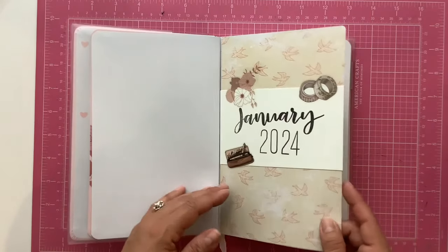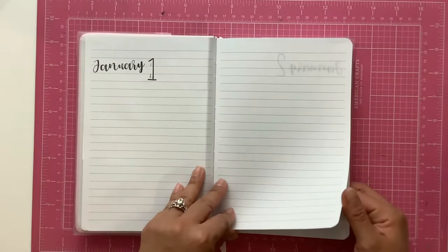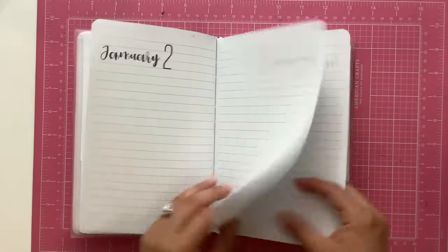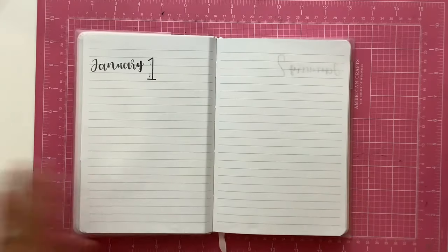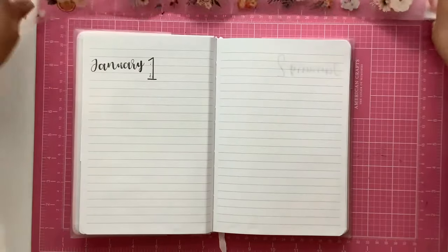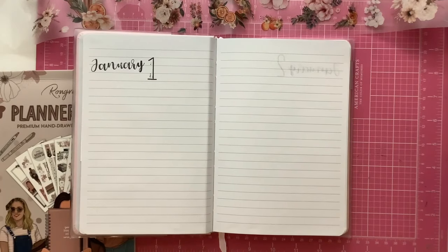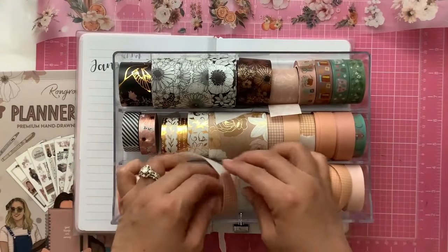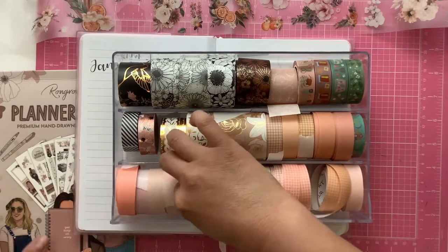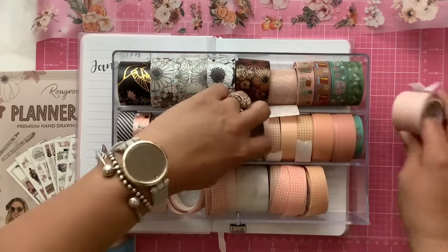I am thinking of coming back to the name page and putting some decoration because it looks a little bare. I do this practice every weekend where I get my week all decorated. I like to decorate in themes — a whole week I will use the same sticker book and same materials. I am going to grab some washi tape. This is my pink washi tape drawer. All these pink washi tapes are from the Washi Tape Shop.